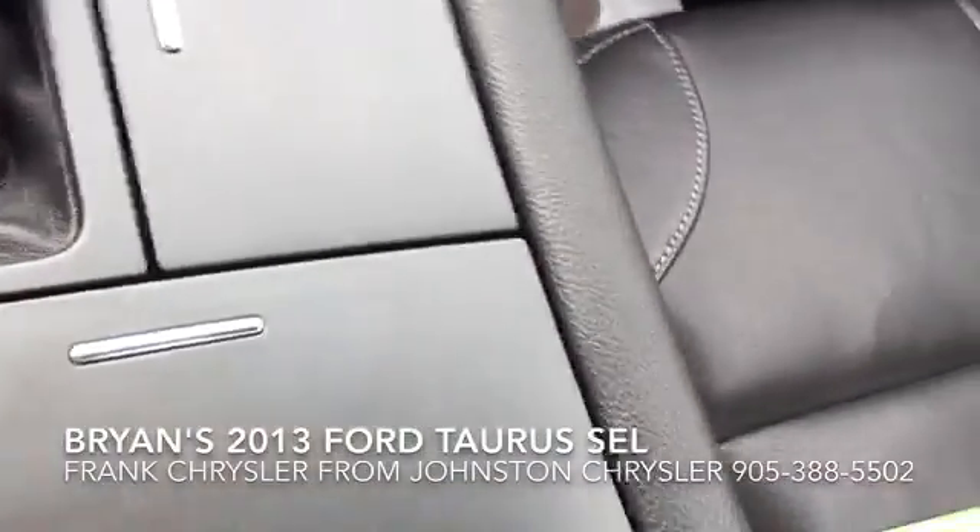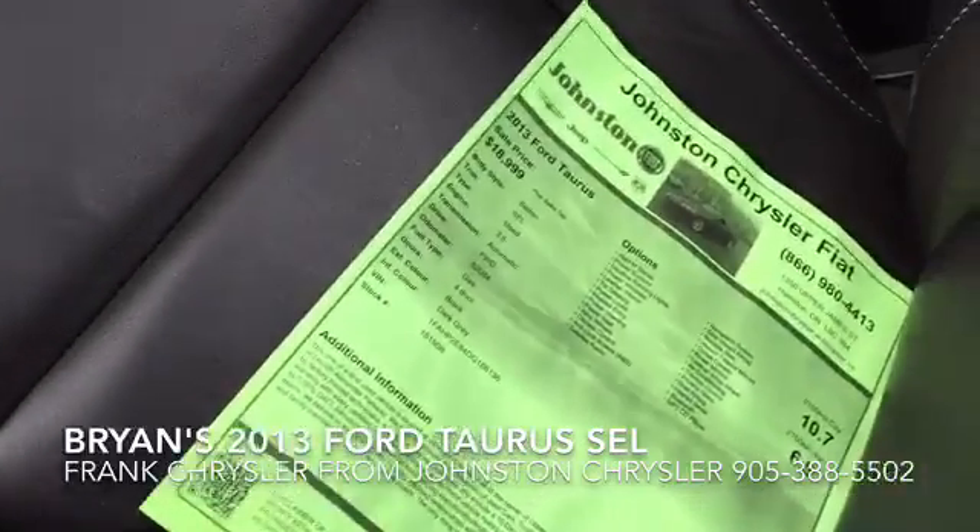It's automatic and has leather seats, and they're heated as well.